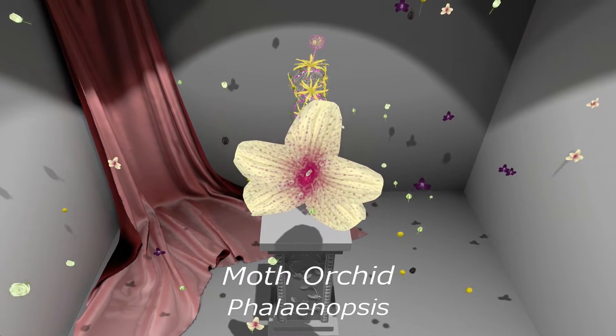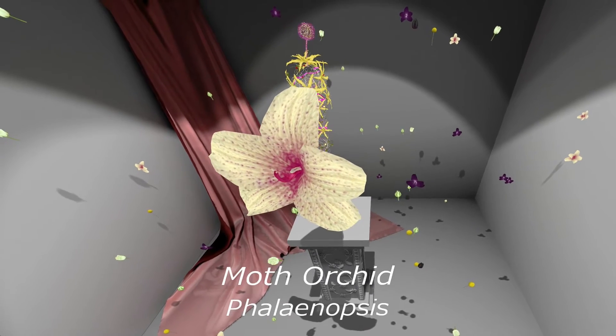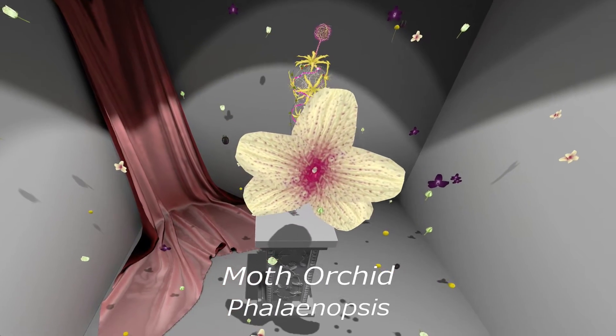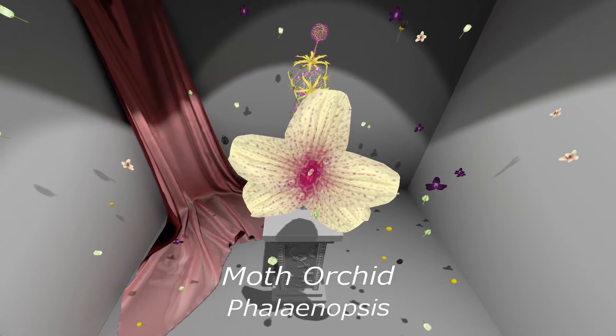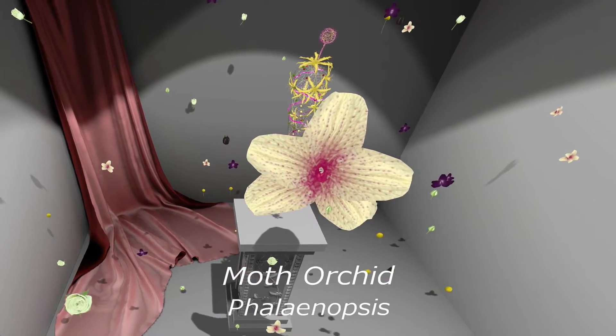Moth orchid or Phalaenopsis. There are over 25,000 species of orchid and they grow on every continent of the world apart from Antarctica. Orchids also grow on other plants such as trees and can even grow upside down.